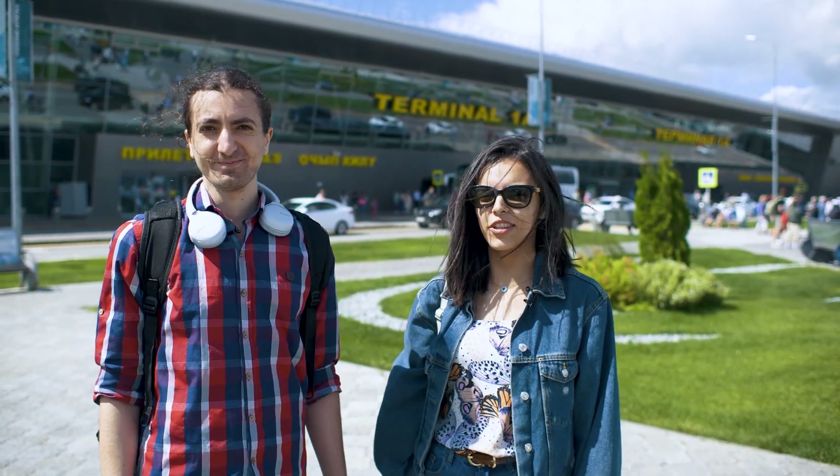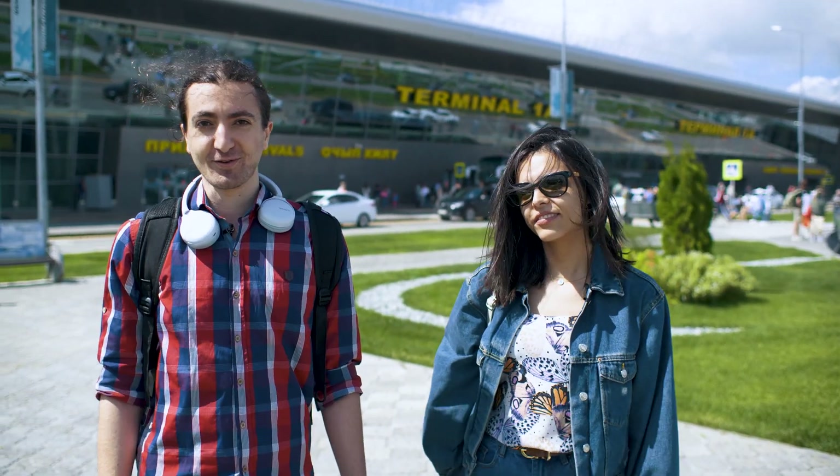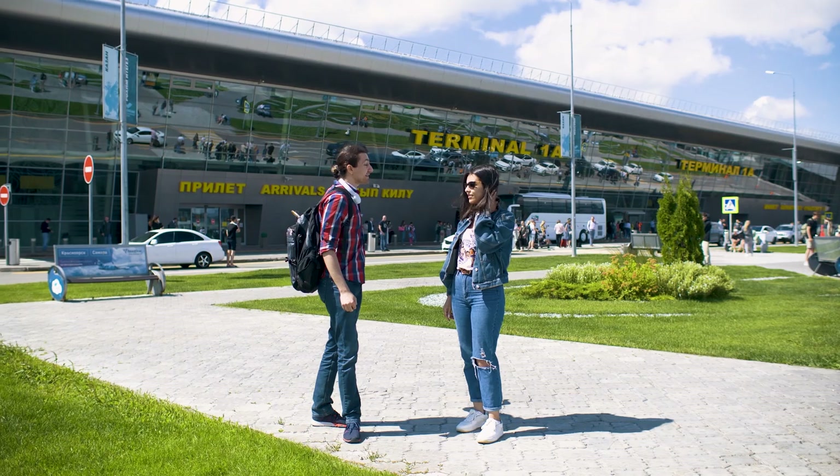Hello newcomers, my name is Camille and my name is Batool, and both of us are students at Innopolis University. Today we want to show you what to do when you first arrive to Russia.